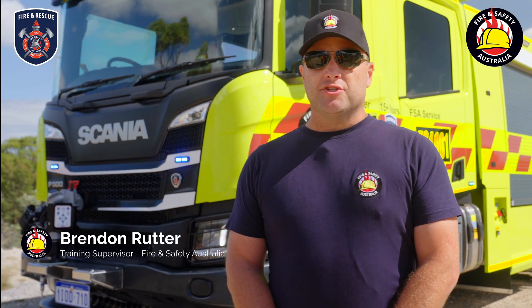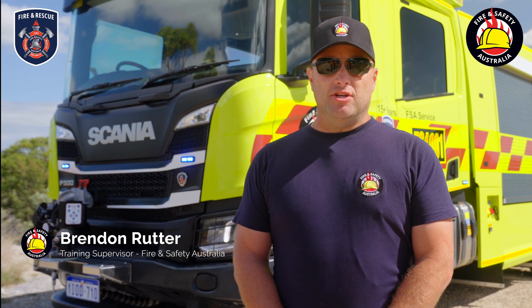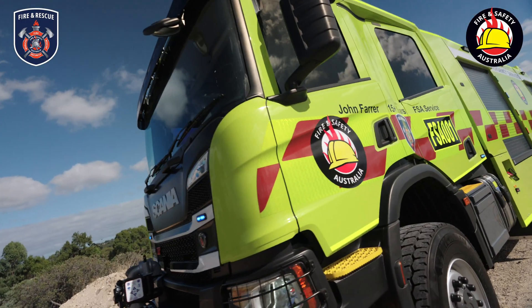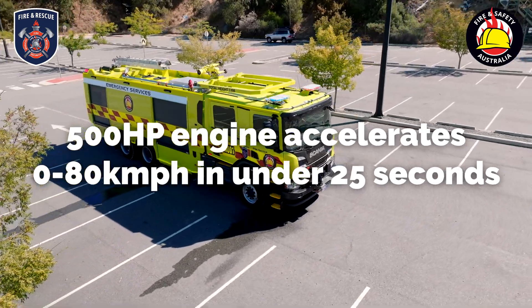G'day, my name is Brendan from Fire and Safety Australia. We're excited to invite you along today to introduce our brand new state-of-the-art AF firefighting vehicle. We're going to give you a bit of a tour around this appliance and some of the state-of-the-art features which is helping us lift the standards across all of our sites and helps FSA lead the industry.